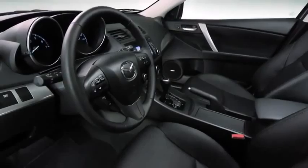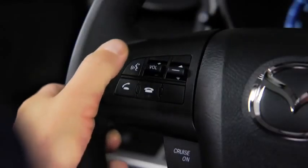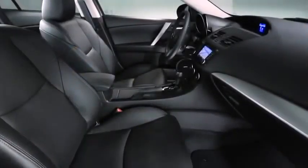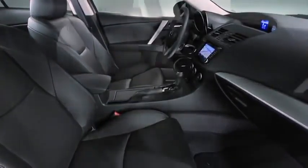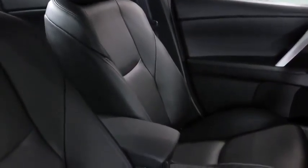Open the door and you'll find a cabin packed full of features, such as an advanced keyless entry system, push-button start, steering wheel mounted audio and cruise controls, and available blind spot monitoring. Soft touch materials are everywhere. The whole cabin is finished with a level of craftsmanship you'd expect at a much higher price point.